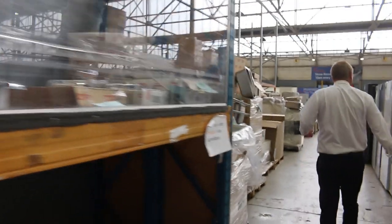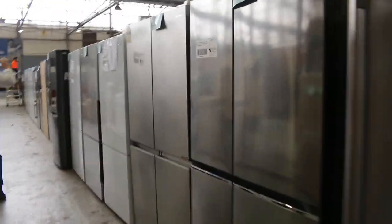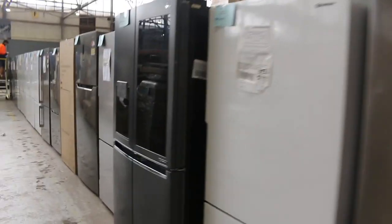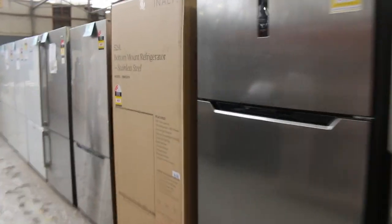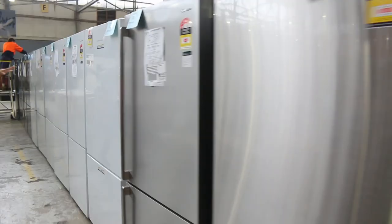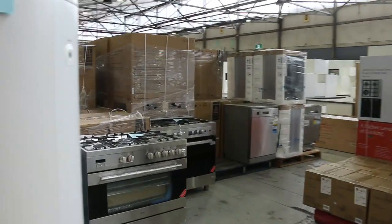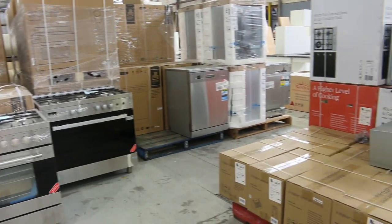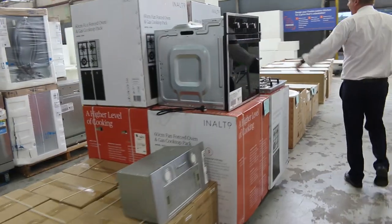Got a couple of wall-mount vanities as well. Mountains of fridges, folks — Hisense, Westinghouse, Electrolux, LG, Euro, Kelvinator, Enalto, heaps and heaps of brands, all with some sort of factory warranty. The smallest factory warranty is about six months, some up to two years. Really nice-looking fridges — about 150 odd fridges. More freestanding cookers, more dishwashers, more cooking packages here as well.